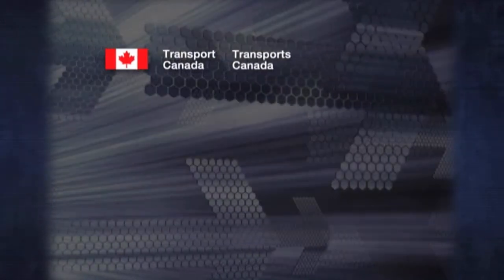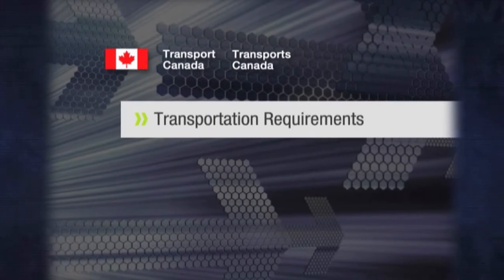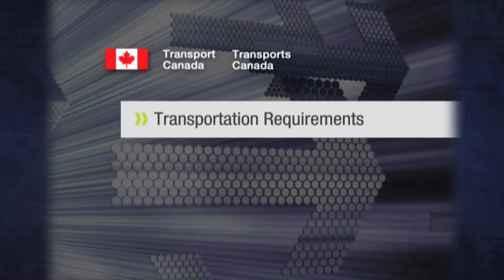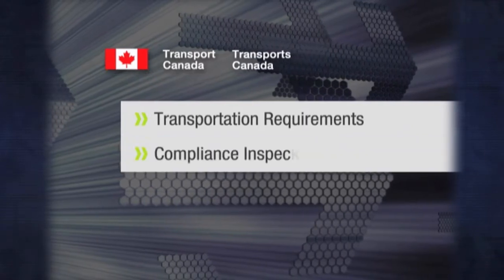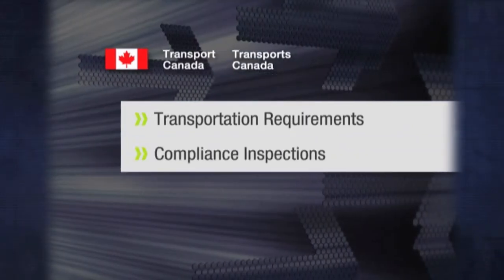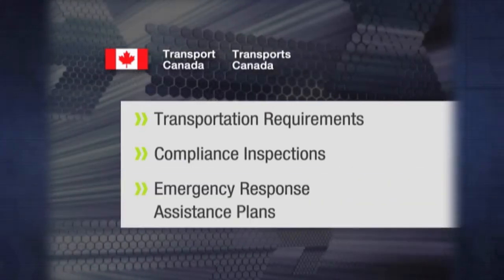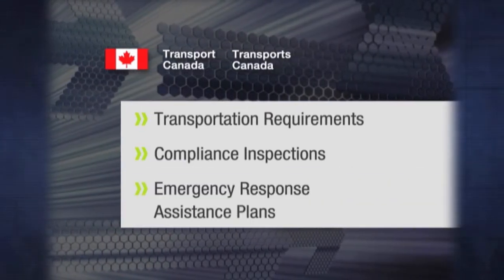Transport Canada establishes and enforces transportation requirements for consignors and carriers. It also establishes and carries out compliance inspections for things like training and documentation. And the Department sets and enforces requirements for emergency response assistance plans.